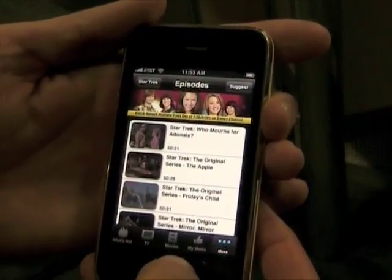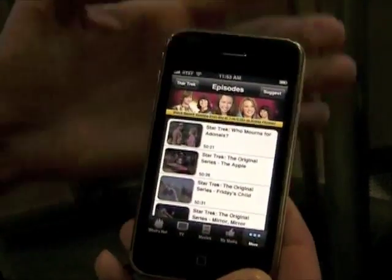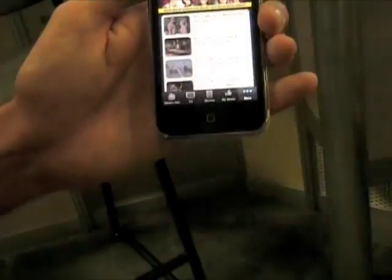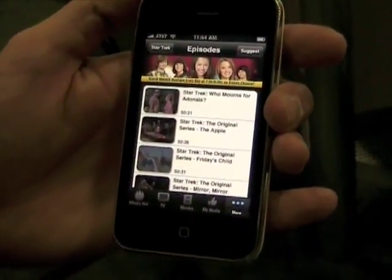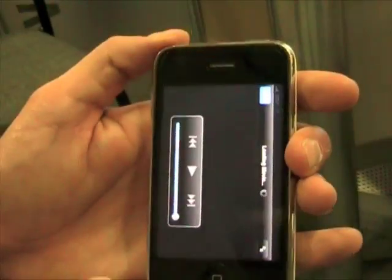You mentioned the listings from the cable providers — do you have to have any kind of a cable TV subscription to use this? No. We also have over-the-air listings and you don't have to have cable or satellite. And what does it cost? It's free. So to watch these Star Trek episodes — if I wanted to watch 'Who Mourns for Adonis' — it's not going to cost you anything.